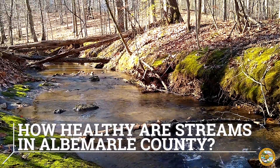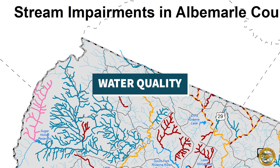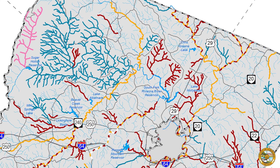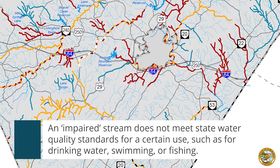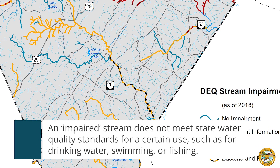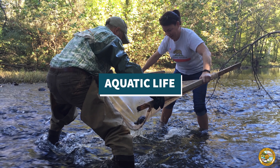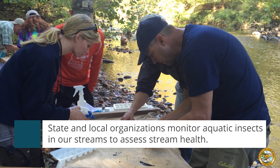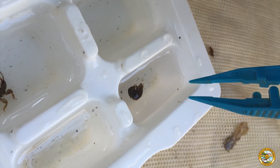Now, let's get an understanding of the current conditions of our waterways in Albemarle County. Water quality monitoring by the Virginia Department of Environmental Quality tells us that 71 waterways, or 56 percent of the miles of streams that have been tested in Albemarle County, are impaired. The Rivanna Conservation Alliance's biological monitoring results for 2016 to 2018 showed that 60 percent of the streams in the Rivanna watershed are rated as fair or poor, meaning that they do not meet Virginia's water quality standard for aquatic life.